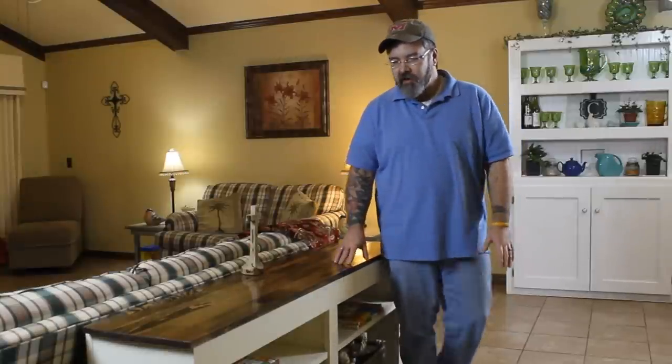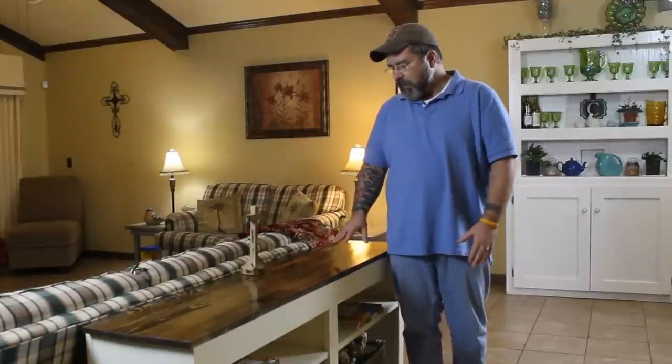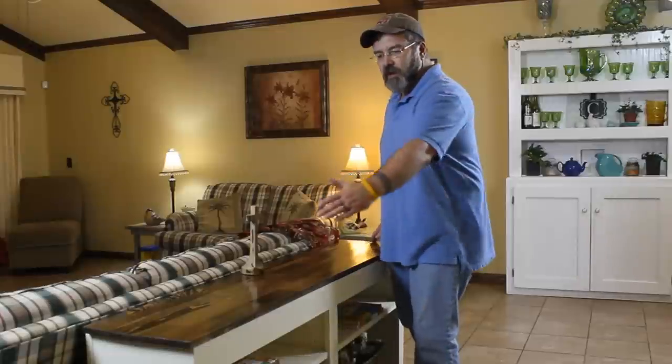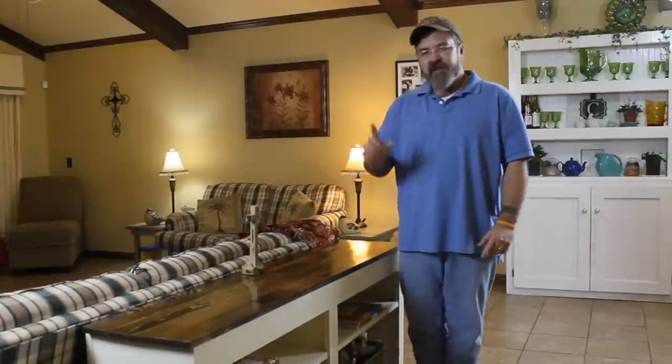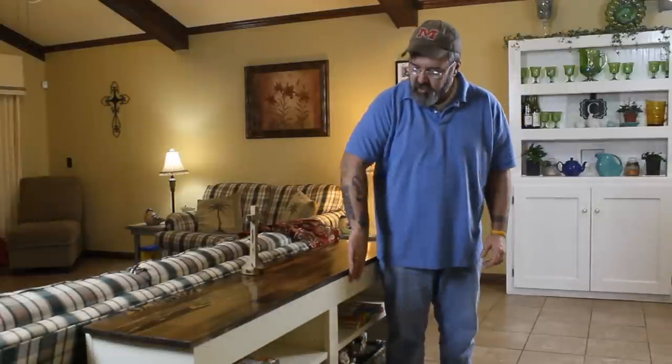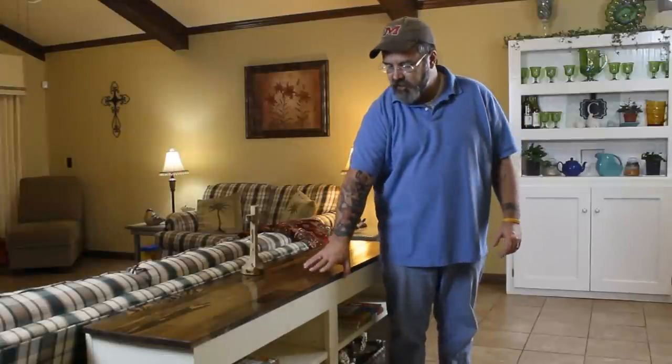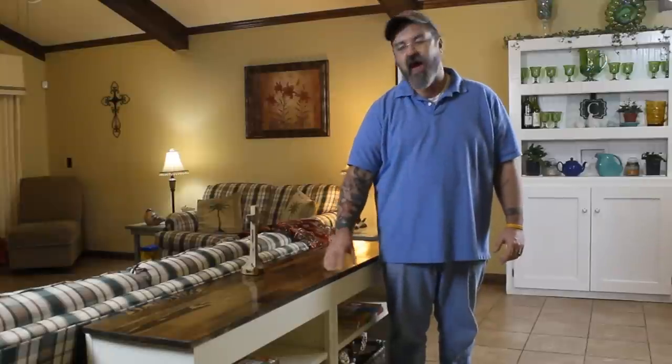I wanted to create something that was sturdy, that was secure, and that your wife wouldn't mind you putting in the house. What we've got here is a typical sofa table bookcase. It's about 36 inches tall, 12 inches deep, and about five feet long. This one has a two and a half inch deep hidden storage compartment that is secured by a magnetic lock.